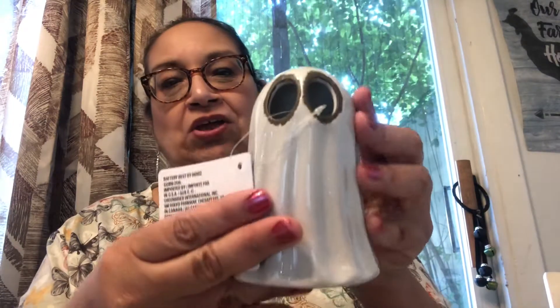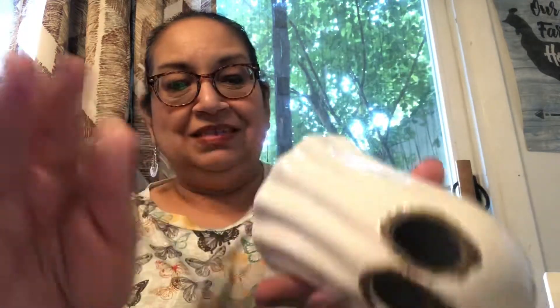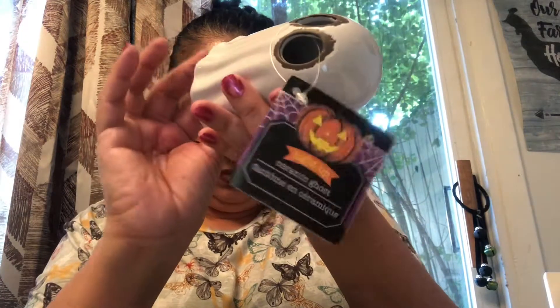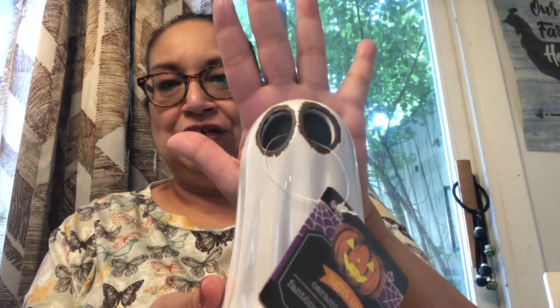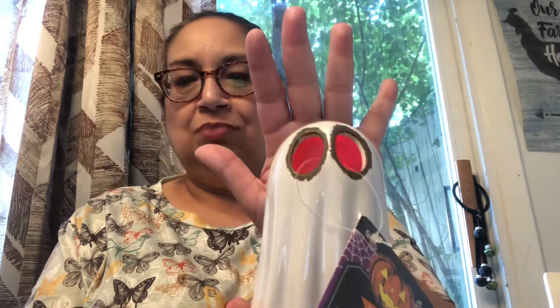The first item — oh my gosh, I have been on the hunt for this. I think they had this little guy last year. Oh my goodness, is this not the cutest little ghostie you've ever seen in your life? And wait for it — look at that! His little eyes change colors and then it goes fast. Purple, green, red, blue.